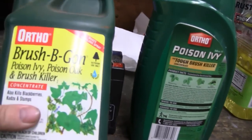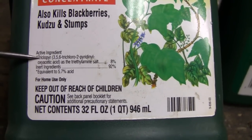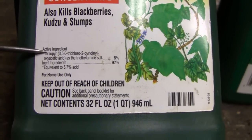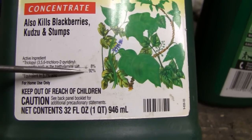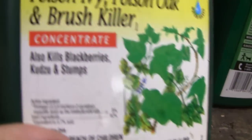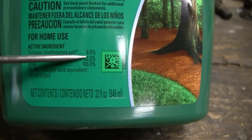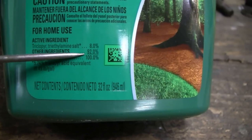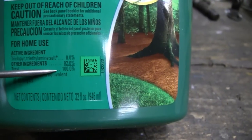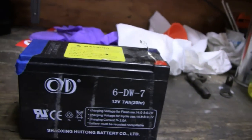They call it Brush-B-Gone, but if you look at the active ingredient it's triclopyr — I've heard it pronounced different ways. It's 8% triclopyr and 92% inert ingredient. The inert ingredient could be anything, could be water. The brush and poison ivy killer has the same ingredients: 8% triclopyr, 92% inert ingredient. That's what I've been using and I've always been reasonably happy with it.